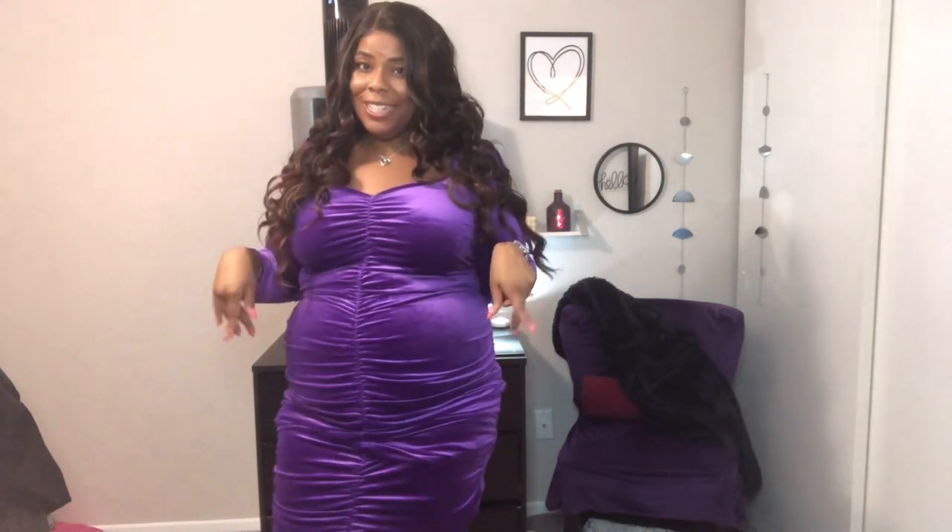Once I figured out how to put on the wig for these photos, that's it — it'll go, it'll go.